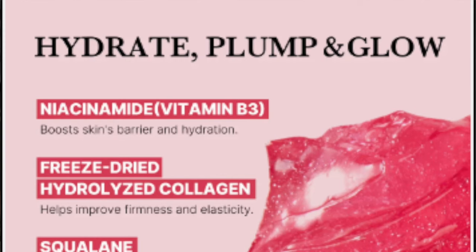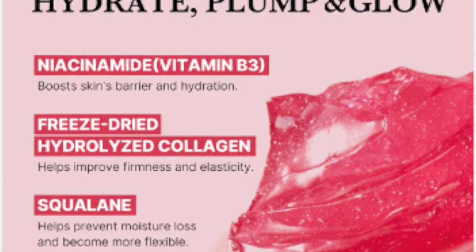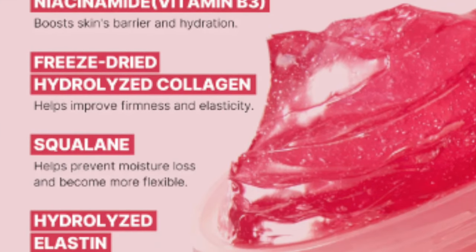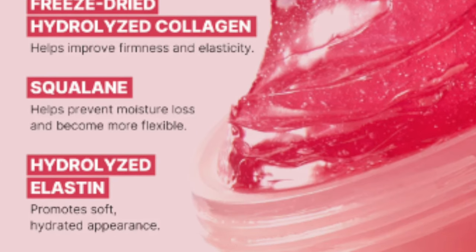I don't think I would wear this one during the day just because I don't feel like it absorbed into my skin well enough — like to put on makeup it still stayed a little bit sticky. But for a night, like sleeping with this on, highly recommend. The niacinamide boosts skin's barrier and hydration. Freeze-dried hydrolyzed collagen helps improve firmness and elasticity. And squalene helps prevent moisture loss. And the hydrolyzed elastin promotes a soft, hydrated appearance. I really, really like this stuff.